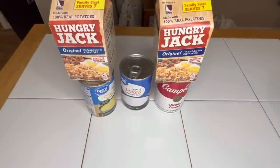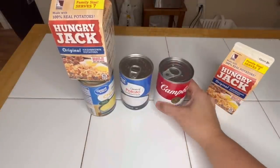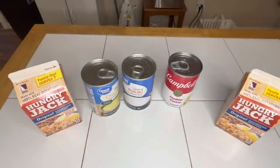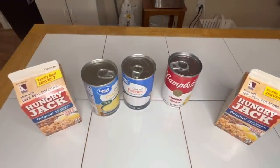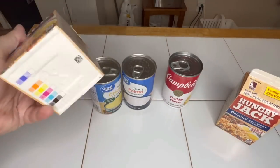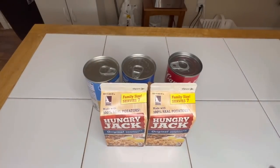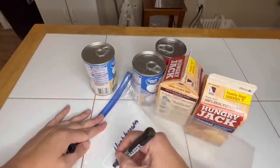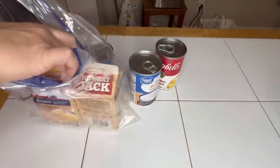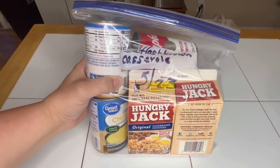Emergency meal kit number six: hash brown casserole. Hash brown casserole normally calls for cheese, but cheese isn't shelf stable — so we use shelf stable cheddar cheese and cream of mushroom soup. Put them in a casserole dish, add salt, pepper, and about one can of water, then bake it up. These little containers of potatoes serve a family of seven, so imagine how much two make.